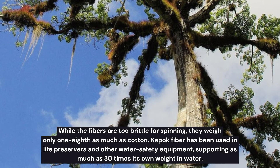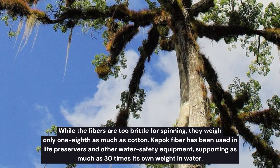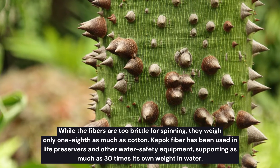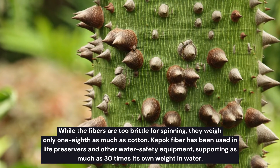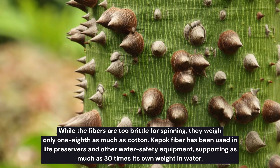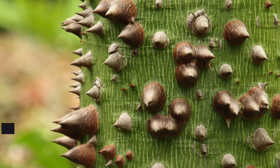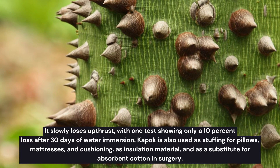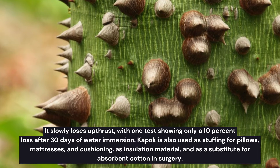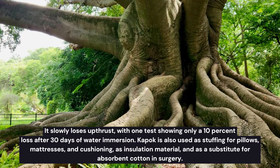While the fibers are too brittle for spinning, they weigh only one-eighth as much as cotton. Kapok fiber has been used in life preservers and other water safety equipment, supporting as much as 30 times its own weight in water. It slowly loses buoyancy, with one test showing only a 10 percent loss after 30 days of water immersion.